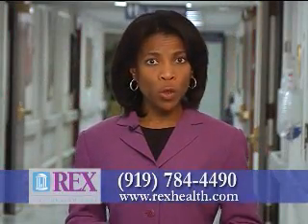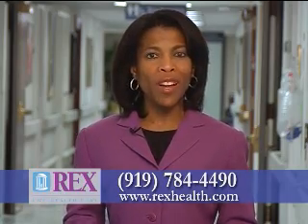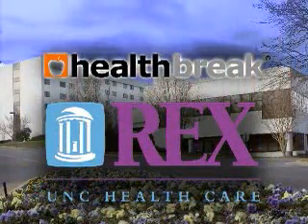For more information on thyroid surgery and other surgical procedures at Rex, visit our website at RexHealth.com. I'm Melody Hunter-Pillion with HealthBreak. HealthBreak was brought to you by Rex Healthcare.